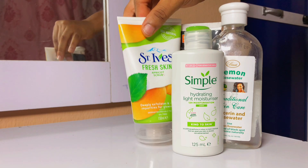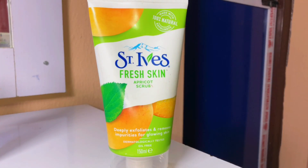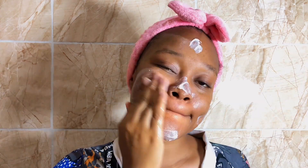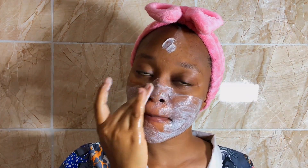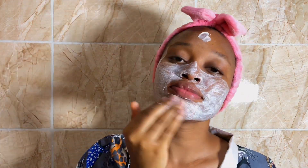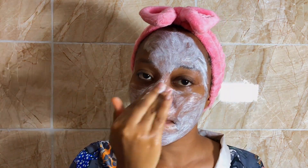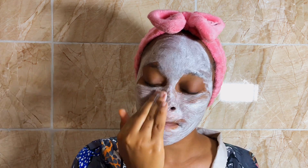Next is a facial scrub. I use the St. Ives apricot scrub. I love the texture — it's very gentle on the skin, not too rough. I love to apply it on damp skin going in a circular motion. I don't do this every day; I do it once or twice a week, but for the sake of this video I'm showing you the products I use at night.